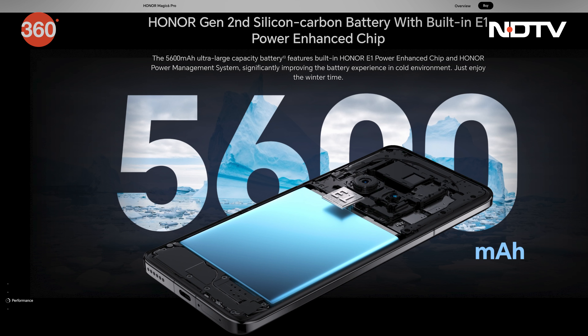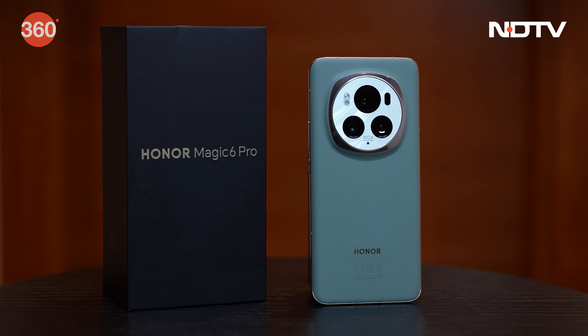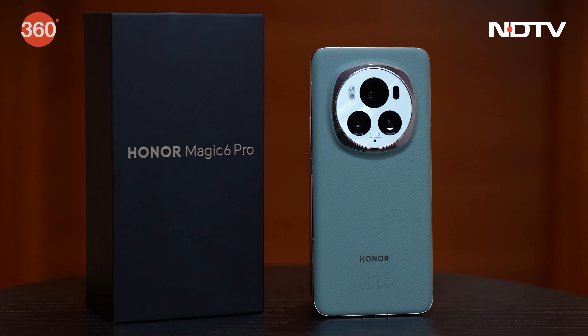The 5600 mAh battery promises more than a day of usage. AI-powered Magic OS 8 running on the Snapdragon 8 Gen 3 chipset offers great multitasking and smooth usage.